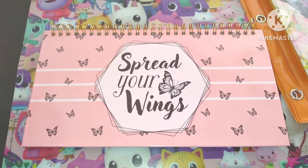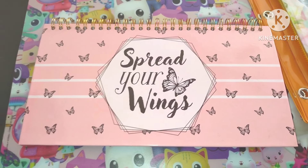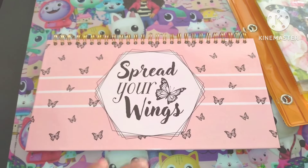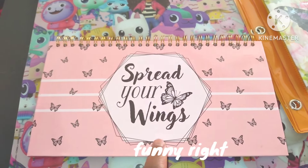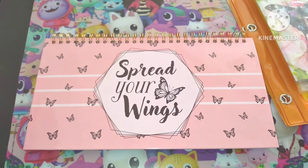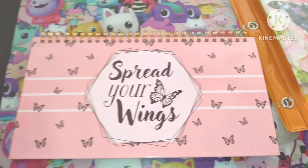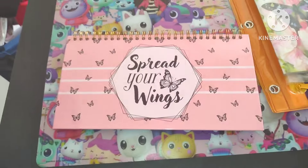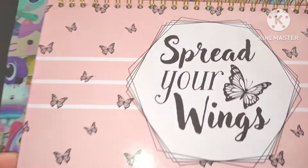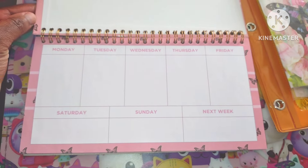Then I bought this — I just love it. When I saw this, I knew I had to have it because I am obsessed with butterflies. I love butterflies, I love spring and summer. I also love ladybugs, dragonflies, grasshoppers, and crickets. This says 'Spread your wings' and look at the butterfly detail. Let's open it up — guess what it is? It is a planner!